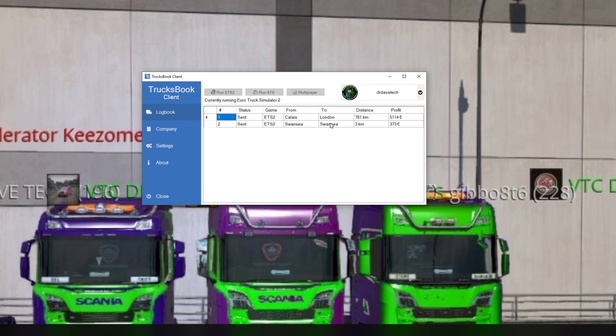So there you go guys and girls — that is how to fix your TrucksBook. Go in, turn the Steam Cloud on, go into your truck, quit the game, go back into the game, turn it off, and it will start logging runs for you. Hope this helped. Thank you very much for watching — as always I've been Dr Dave, you guys have been amazing, and we'll catch you on the next one. Bye for now!